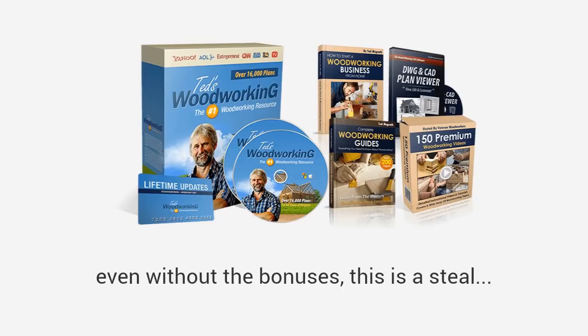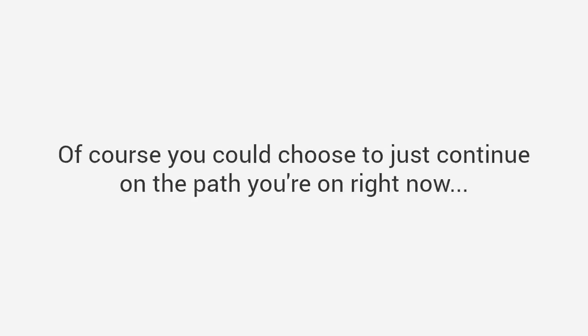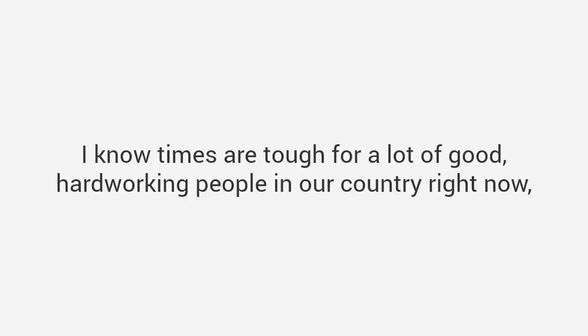You can see why the Ted's Woodworking package is valued at $197 even without the bonuses — this is a steal. And if you bought the bonuses by themselves, your total investment today would be over $380. However, just for watching this presentation today, I have a much better deal coming your way. Of course you could choose to continue on the path you're on right now, but that isn't what I want for you. So let's make this a really easy decision.